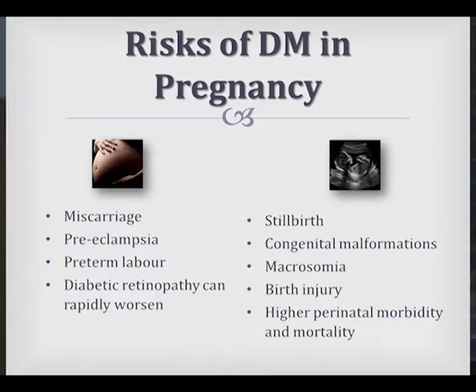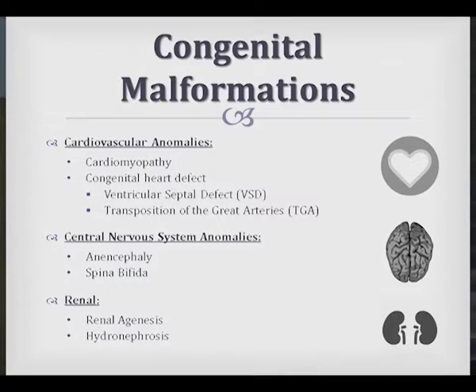We've already alluded to the maternal factors: miscarriage, increased risk of preeclampsia, and preterm labour. I'll also briefly touch on diabetic retinopathy, which can worsen during pregnancy. In terms of the fetus — and you'll know better than us — there's an increased risk of stillbirth, congenital malformations, macrosomia, birth injuries, and a high perinatal mortality rate.